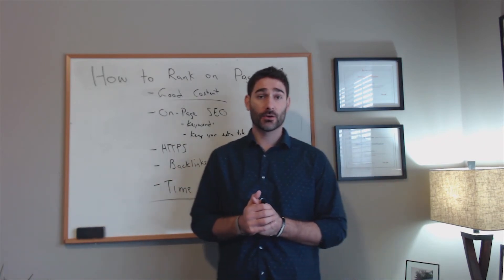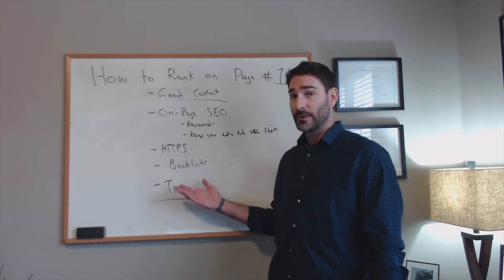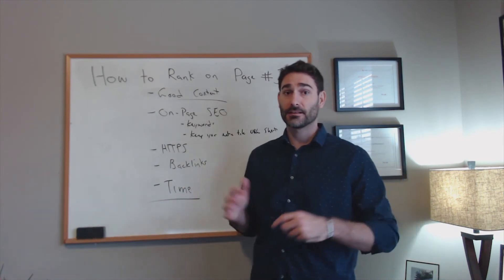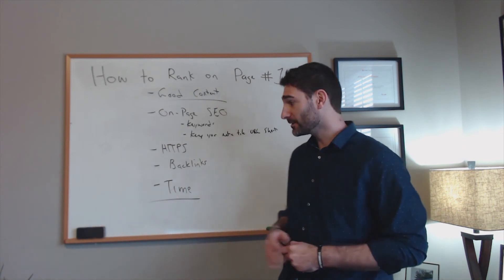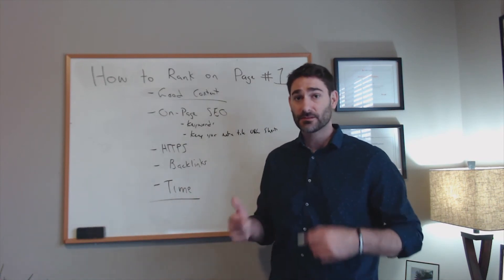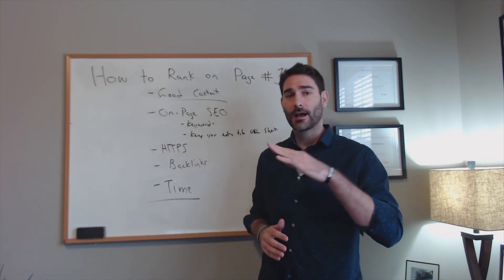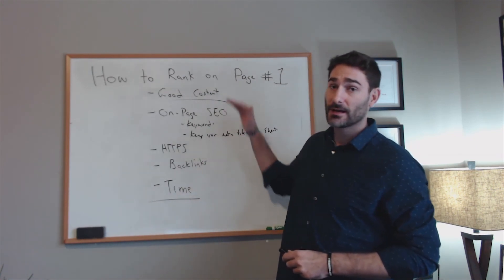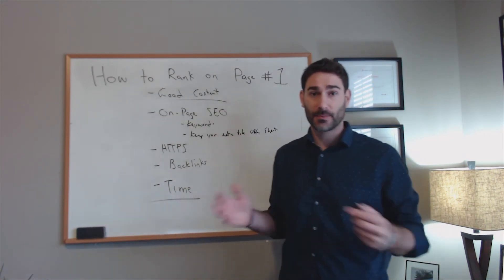It seems like Google's algorithm has something in it that looks at the age of a website and how long pages have been ranked, and it's most likely not going to rank you on page one for at least a year — unless the keywords you're targeting are not very competitive. Once you implement these techniques, give it time. It's like a stock — it'll go up and down, but eventually it'll rise to the top slowly. Keep building backlinks and updating your content to maintain that first-page ranking.